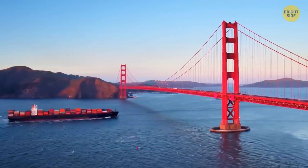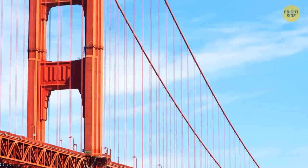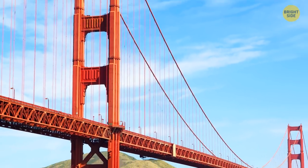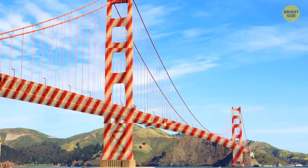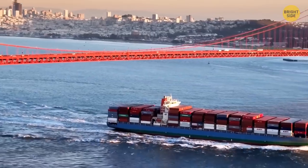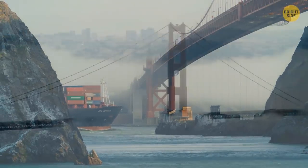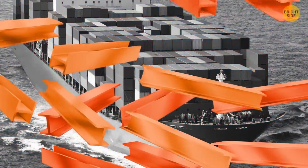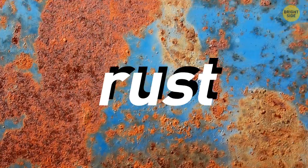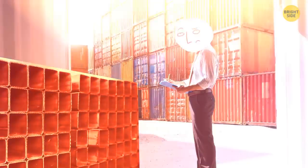The Golden Gate Bridge color wasn't meant to be the orangey-red that it is today. The bridge's original color was suggested to be many other colors, such as black with yellow stripes or even candy cane to make it visible for passing ships and aircraft, especially in the frequent San Francisco fog. But when the steel arrived covered in an orange primer to protect it from rust, the architect preferred the international orange color, and it stuck.